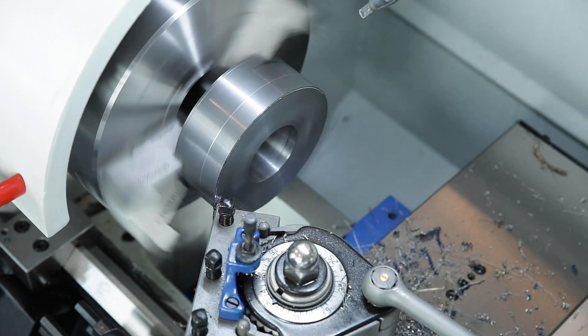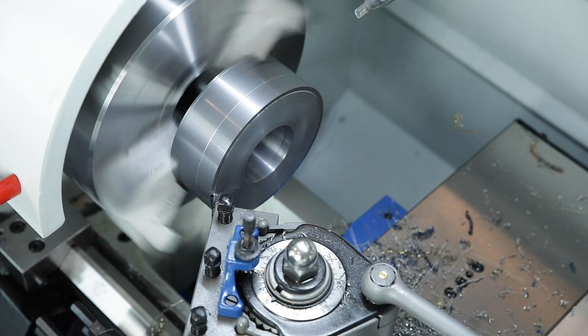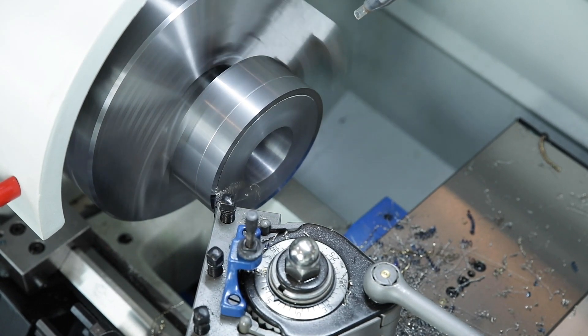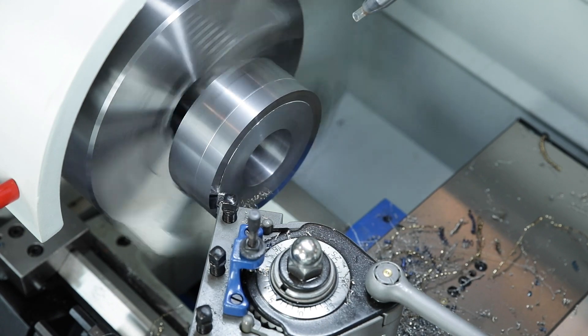The spindle speed is automatically adjusted to the changing workpiece diameter during face turning. The constant cutting speed on the lathe enables a surface quality that is comparable to the turning results of CNC lathes.